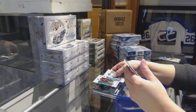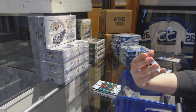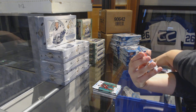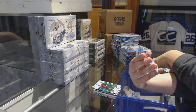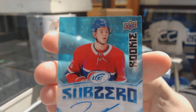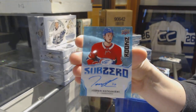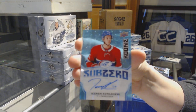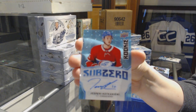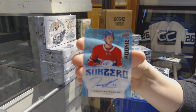We are just on a roll with this case. Green of Dougie Hamilton. And we've got a sub-zero blue rookie auto for the Montreal Canadiens — Jesperi Kotkaniemi. Yes, Kotkaniemi for the Montreal Canadiens.